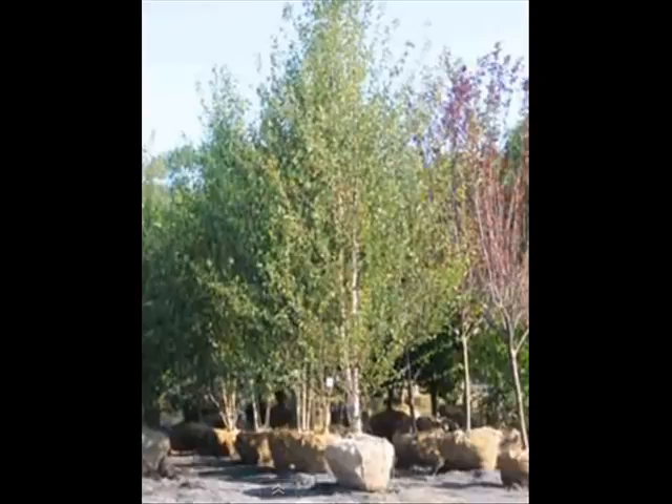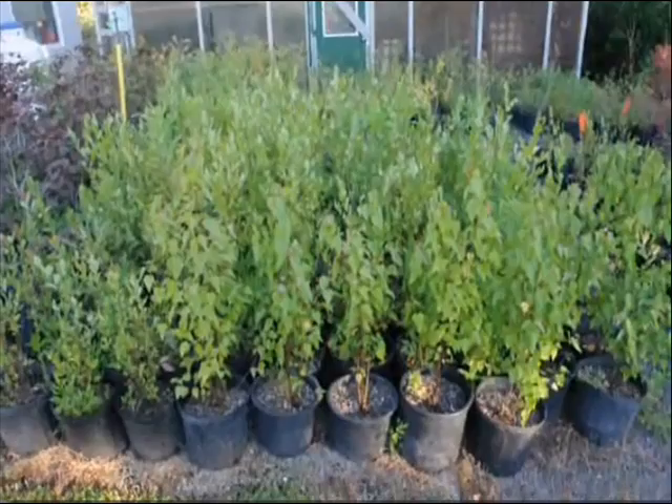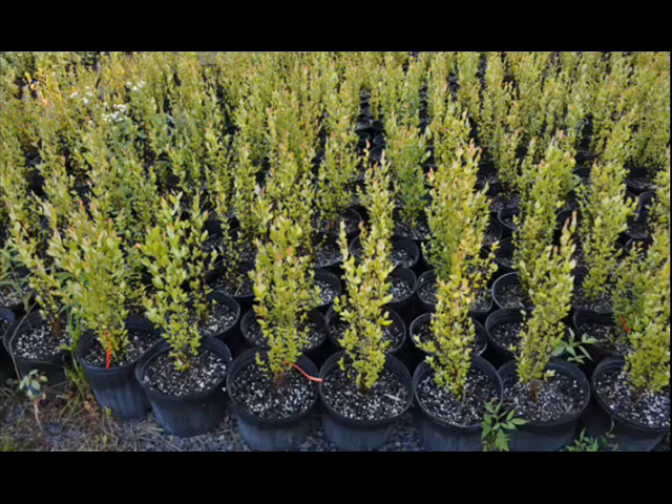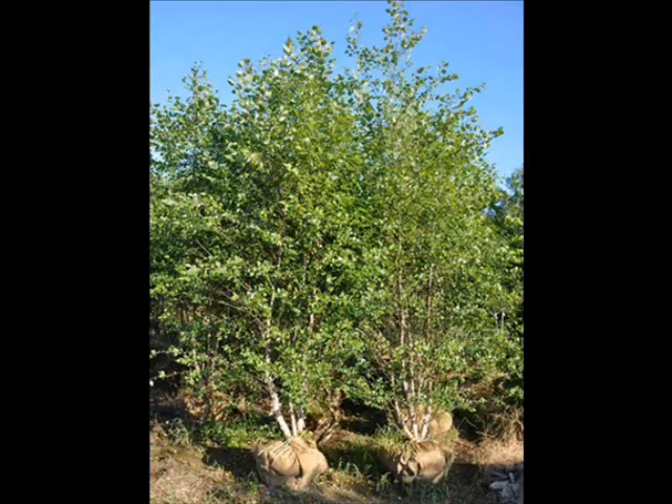Now, these trees that you see here in this video are river birch. And this year, we have a big special on river birch for 2014. We have a lot of river birch in fields that are 6 to 8 and 10 feet tall. If you come, you can have them — you can dig them out for $30 a tree, or if you have us do it, we'll dig them for $50 a tree. It's a real good price.